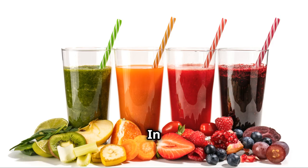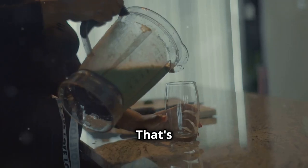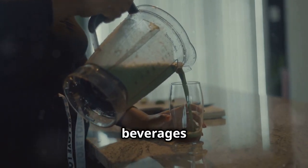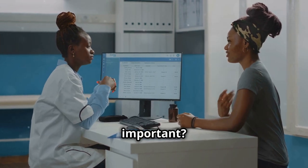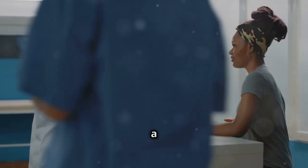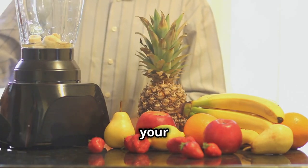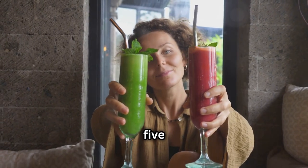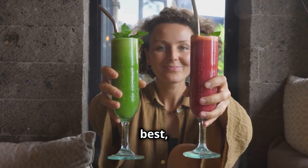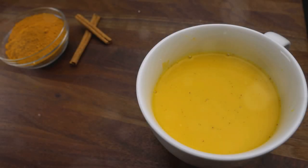Hey everyone, it's Travis. In today's video we're diving into the world of anti-inflammatory drinks — beverages that can actually help your body fight inflammation from the inside out. Chronic inflammation is linked to a whole host of health problems, and incorporating anti-inflammatory foods and drinks into your diet is a fantastic way to combat it. If you're ready to learn about five easy-to-make drinks that can help you feel your best, hit that like button, subscribe to the channel, and let's get started.